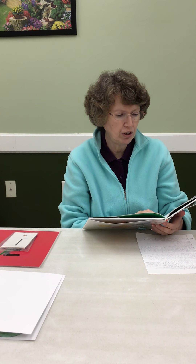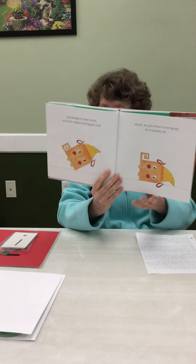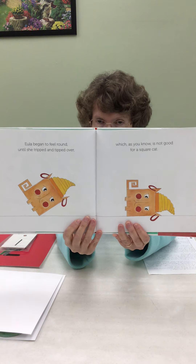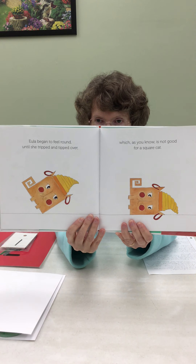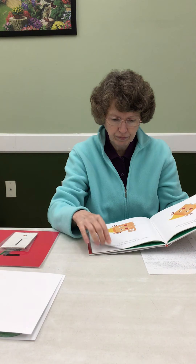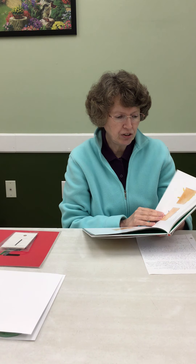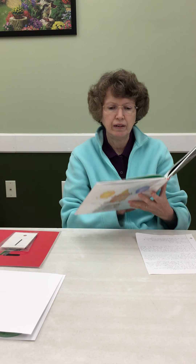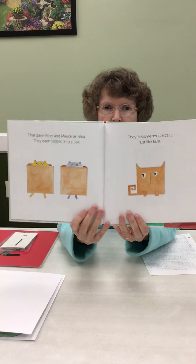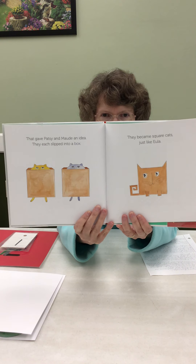Eula began to feel round until she tripped and tipped over, which is not good for a square cat. That gave Patsy and Maude an idea. They each slipped into a box and became square cats, just like Eula.